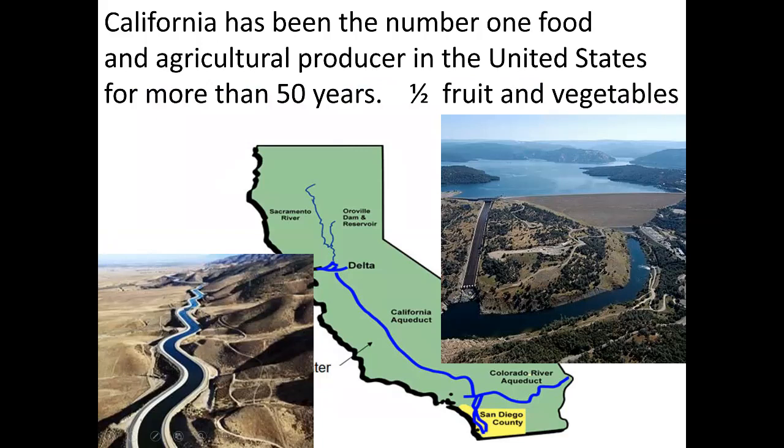California has been the number one food and agricultural producer in the United States for more than 50 years. It's estimated to produce about 50% of all fruits and vegetables produced in the US, because of its warm, temperate climate and very fertile soils. The problem is it's a very arid state, so engineers have had to find creative ways with irrigation. This has become even more challenging with the droughts that have plagued California in recent years, though California has continued to keep up its agricultural production.